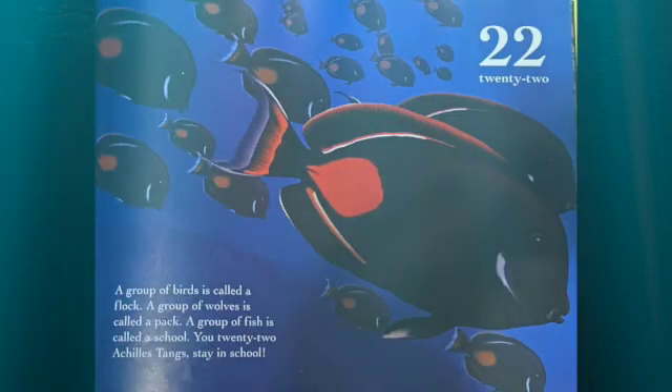A group of birds is called a flock. A group of wolves is called a pack. A group of fish is called a school. You 22 Achilles tangs, stay in school!